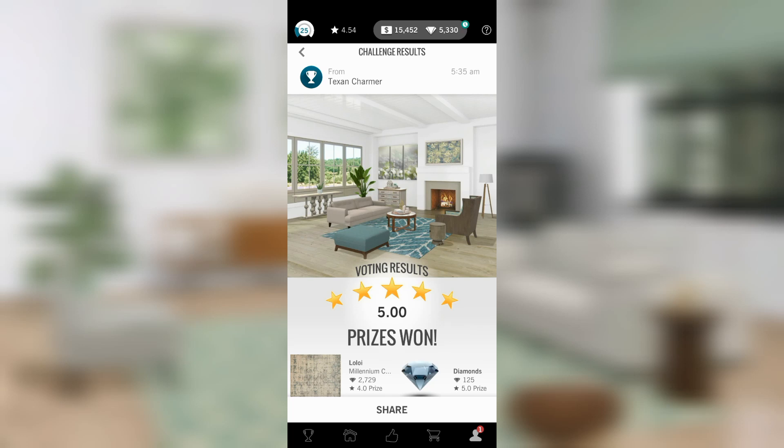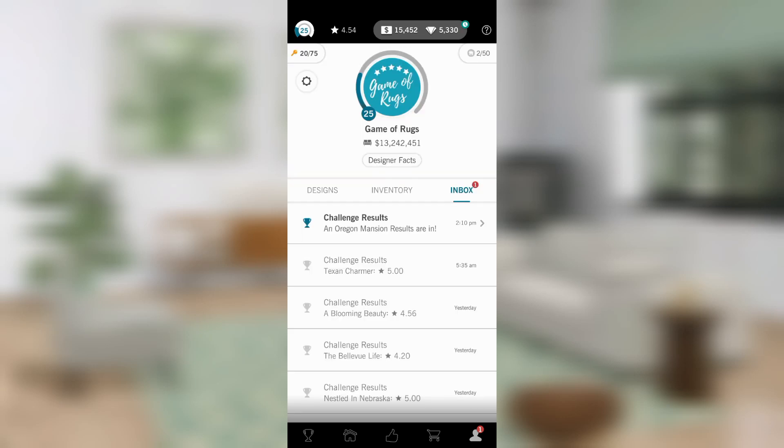I'm not over keen on this one because I don't really like the ottoman. Also, I hate this rug — it's the 80s rug in every color. But every single one of those rooms is better than mine. I'm happy with my five and I'm going to take those diamonds. From Texas we go to Oregon.